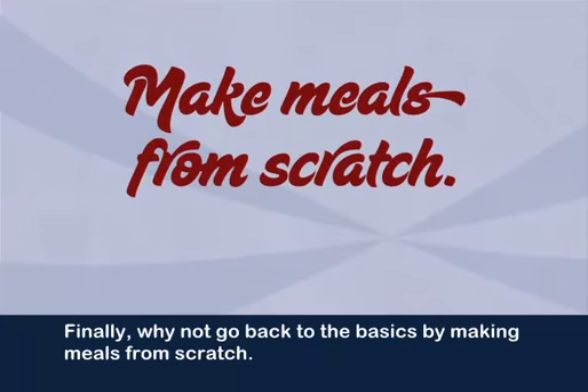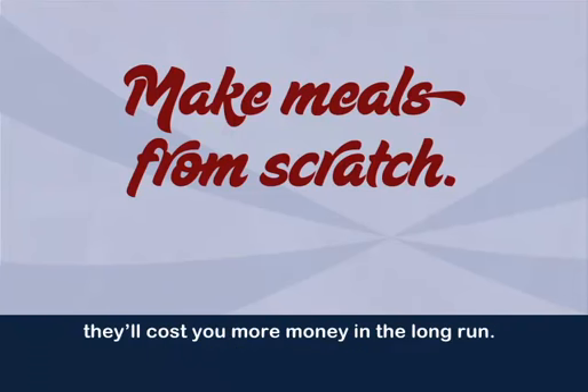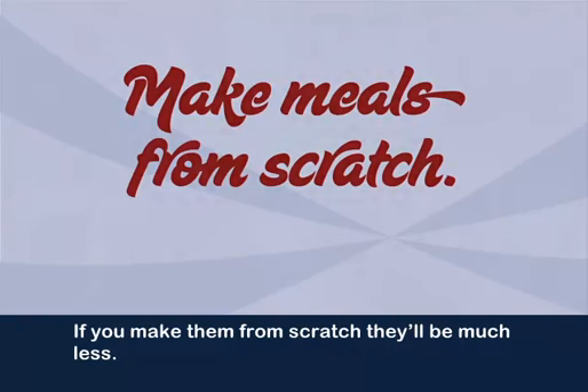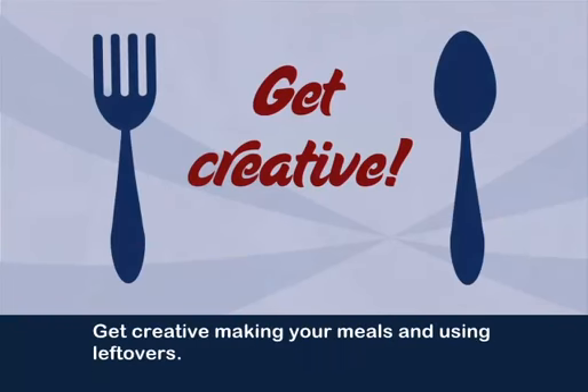Finally, why not go back to the basics by making meals from scratch? Convenience foods like frozen dinners, pre-cut vegetables, and instant rice, oatmeal, or grits will cost you more money in the long run. If you make them from scratch, it'll be much less. Get creative making your meals and using leftovers.